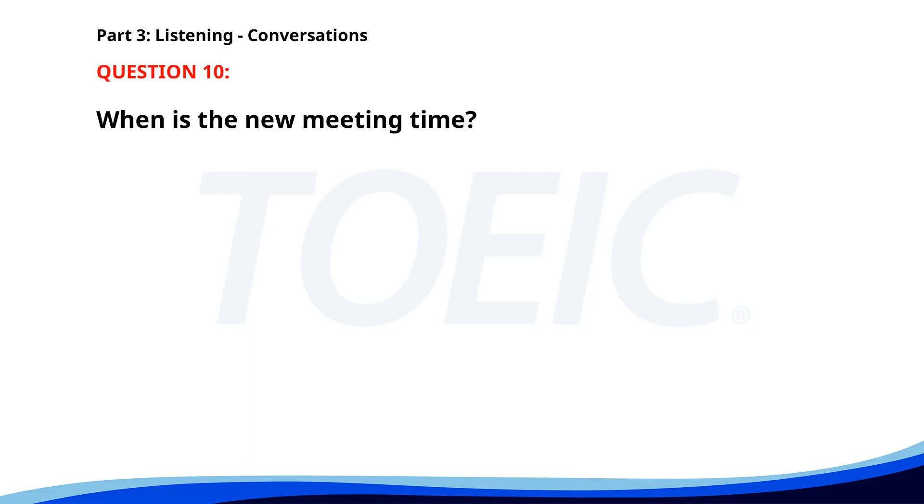Number 10. "Can we reschedule our lunch meeting?" "Sure. How about Thursday at noon?" "That works for me. I'll update my calendar." "Great. See you on Thursday." When is the new meeting time? A. Thursday at 9 a.m. B. Thursday at 3 p.m. C. Thursday at noon. The correct answer is C. Thursday at noon.